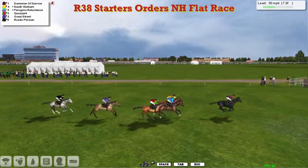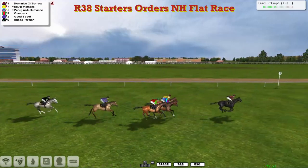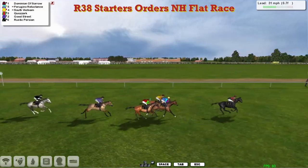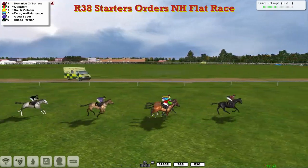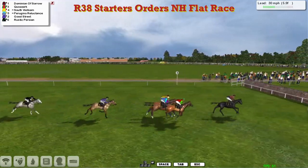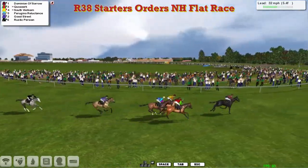Dominion of Sorrow leads by about three lengths, with South Vietnam forming second, on the inside of Peregrine Reluctance. Quisarch is moving up on their outside. Good Street is pushed along, only about six lengths off the leader. Rustic Persian is pushed along at the back trying to improve his position. But it's Dominion of Sorrow with six furlongs left to go. Now Quisarch has moved up into second, on the inside is South Vietnam, in between horses Peregrine Reluctance, and Good Street is being pushed along to try and improve.